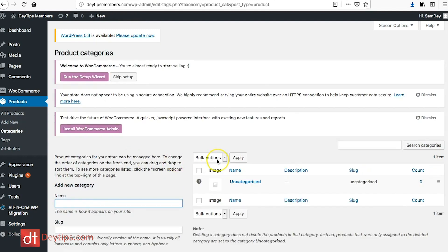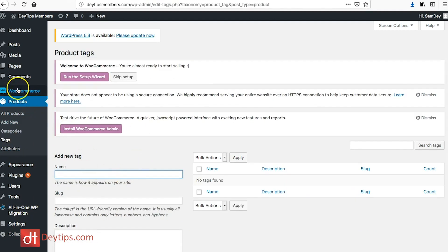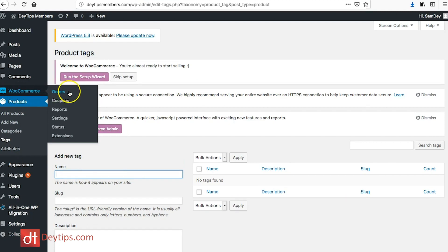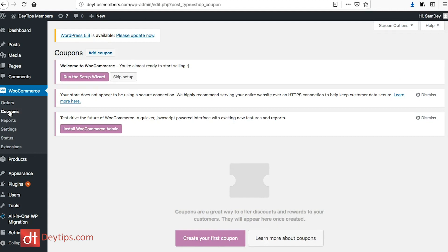You can also categorize your products by going to Categories, where you can create new categories to organize everything. For example, if you're selling clothes, you can categorize them into hats, scarves, shoes, and socks. You can also add new tags to your products. In WooCommerce, you can manage your orders — here you can see purchases that have come through, check order status, handle pending PayPal payments, issue refunds, and create coupons for promotions like Black Friday or Christmas deals.